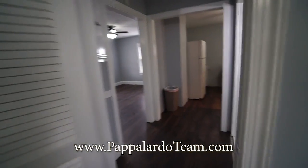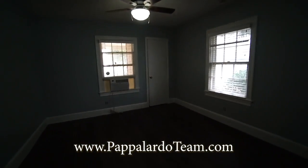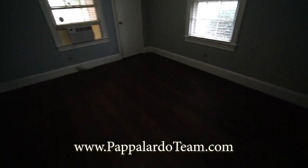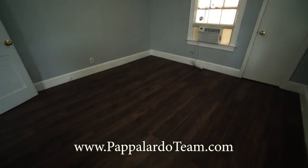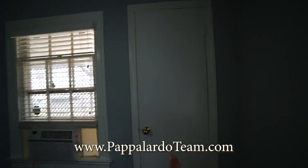We'll come back toward the front door into the living room, and here's the other bedroom. About the same size as the other one. It also has a ceiling fan with a light, a couple of windows, and it's located on the front of the house. It's got a closet right here.